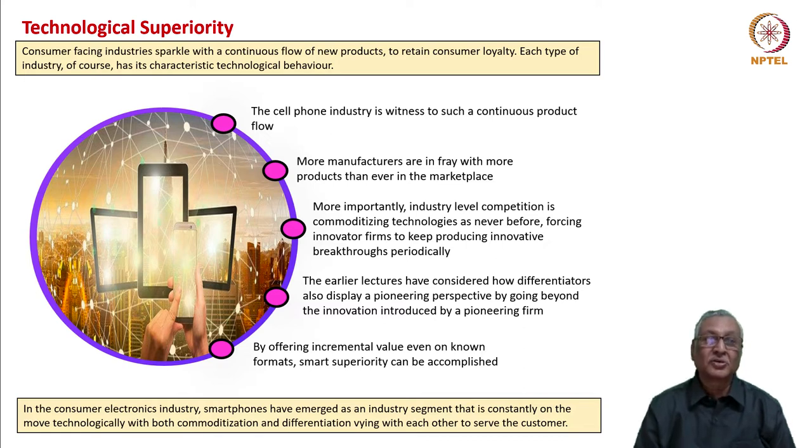We need technological superiority because to prime the market with new products, these products have to be superior to the previous generation products and also with respect to competitor products. The cell phone industry is witness to such a continuous product flow. More manufacturers are in the fray these days with more products than ever before, and industry-level competition is commoditizing technologies as never before, forcing innovator firms to keep producing innovative breakthroughs periodically.